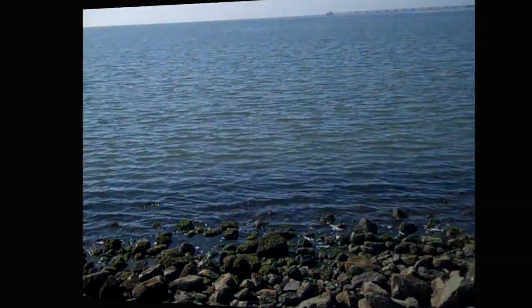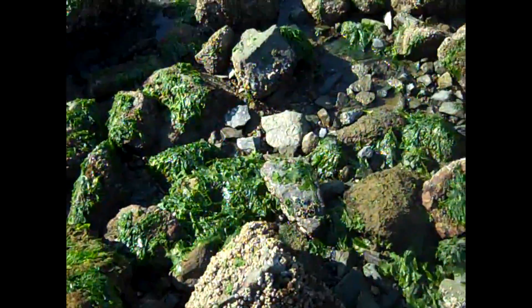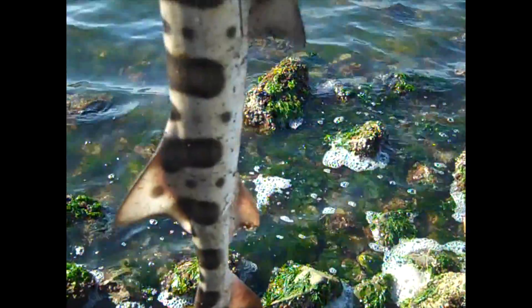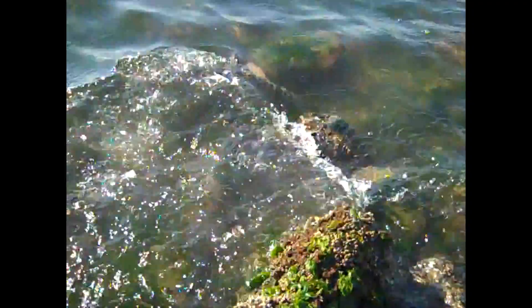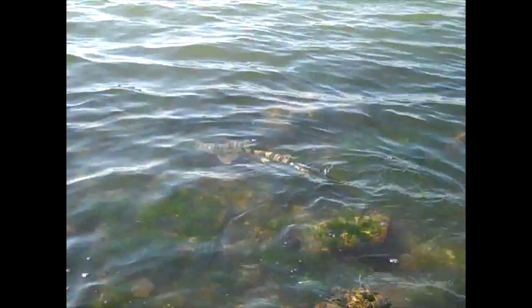All right, we got the hook out, gonna go ahead and set him free. There he is guys — nice size leopard shark, about two and a half to two and three-quarters feet. Pretty good size. There he goes — beautiful fish, beautiful fish!